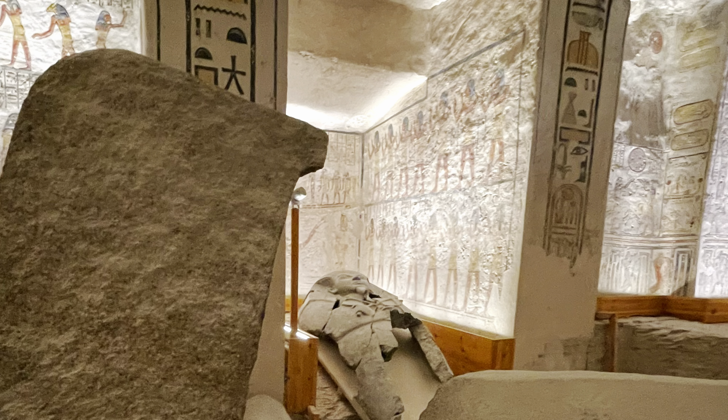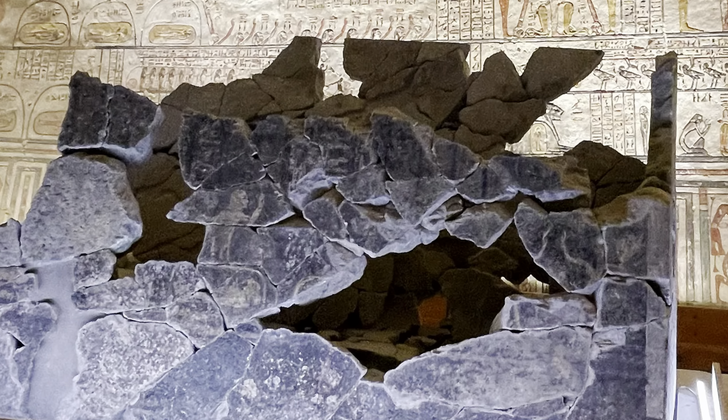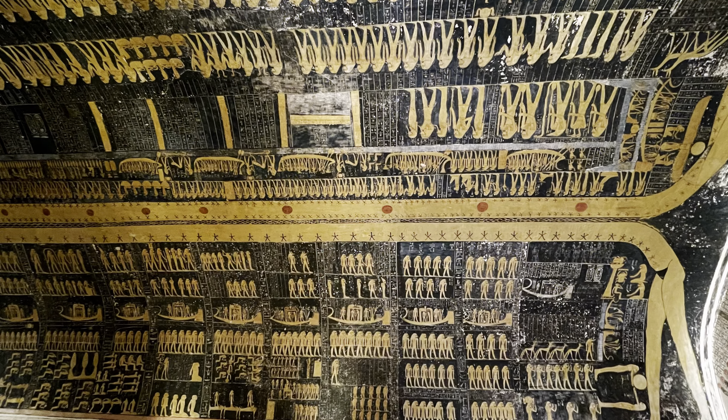The paintings are highly detailed with vibrant colors and intricate hieroglyphics, showcasing the skilled artistry of ancient Egyptian tomb decoration.